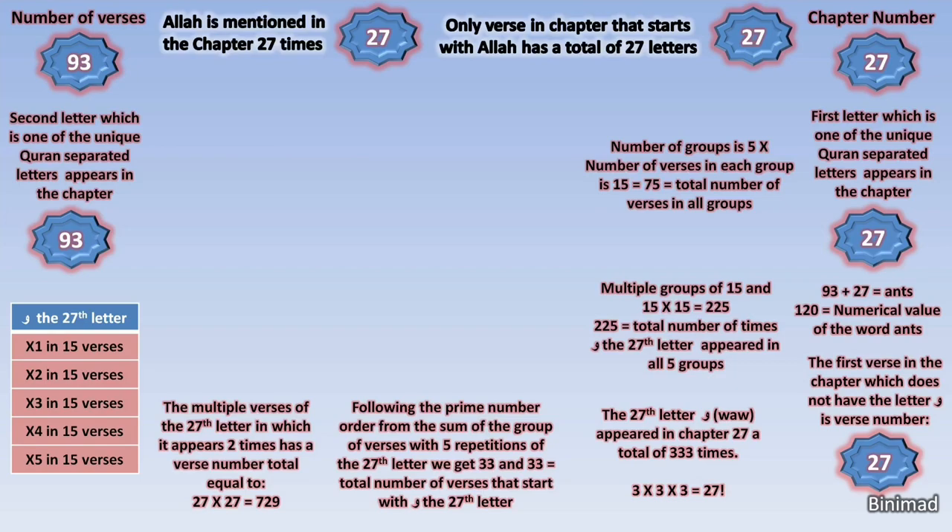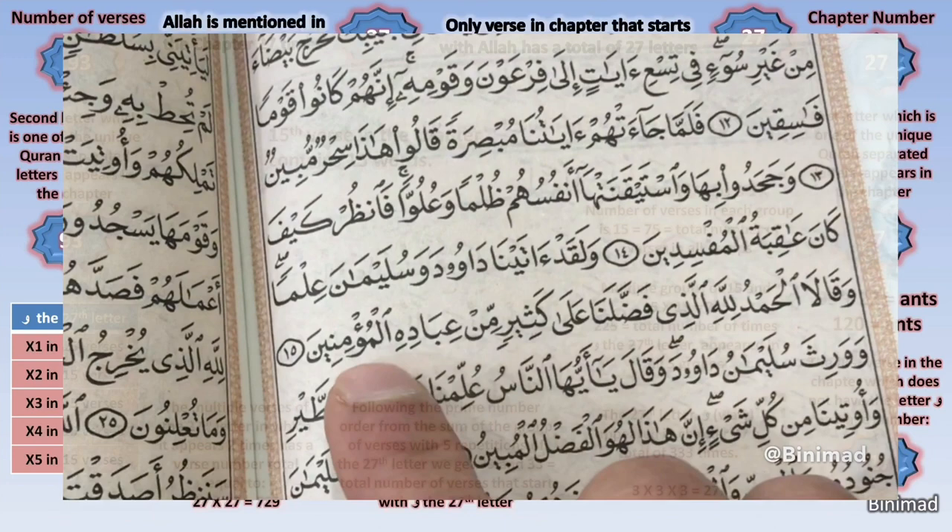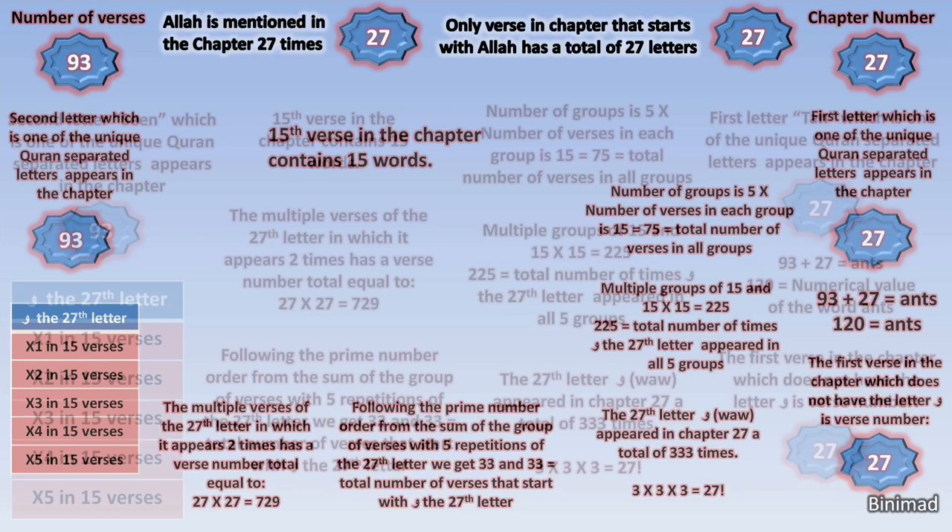The number 15 is clearly by now a thread to follow in this chapter. So we take a look at the 15th verse in this chapter, and miraculously, we find that it is made up of 15 words. We can follow this thread and go much deeper, but to be brief, I'll stick with what is readily digestible.